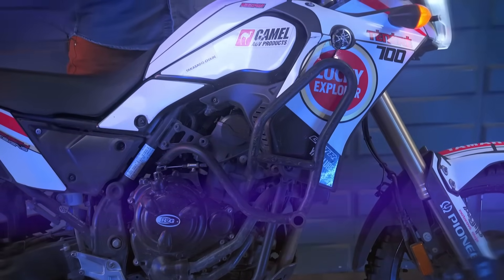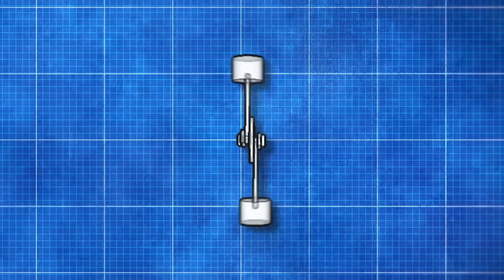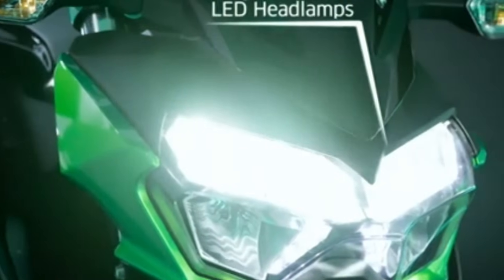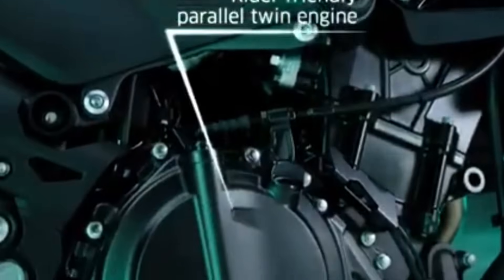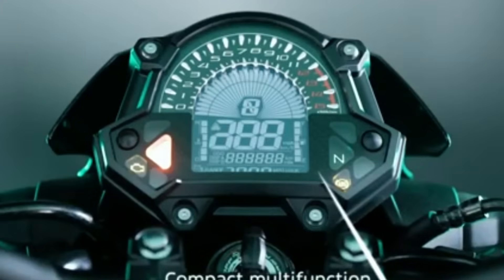For those who want something even tighter and more compact, there's the V4 engine. Instead of standing side by side, the pistons split into two banks forming a V, giving bikes like the Ducati Panigale V4 and Honda RC213V that explosive combination of torque, razor-sharp handling, and MotoGP pedigree.